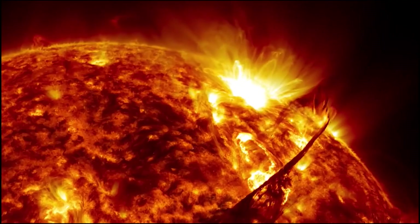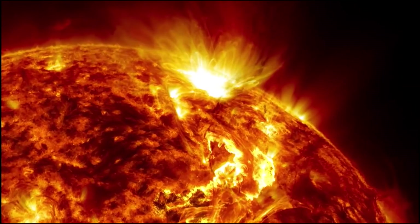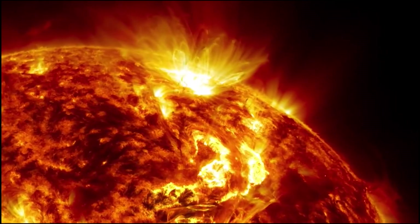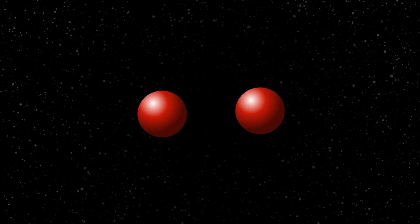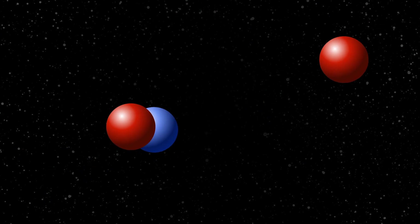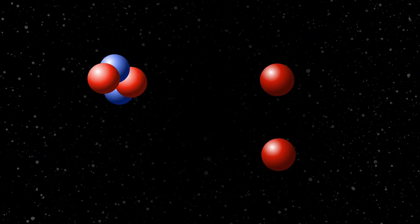A single proton needs to wait billions of years before it can fuse with another, but because the sun is so massive and has so many protons, statistically fusion happens even with this super low probability — just at a very slow rate. When protons of the hydrogen atoms fuse together, they make helium. This also releases energy as gamma photons. This process is called the proton-to-proton reaction chain.